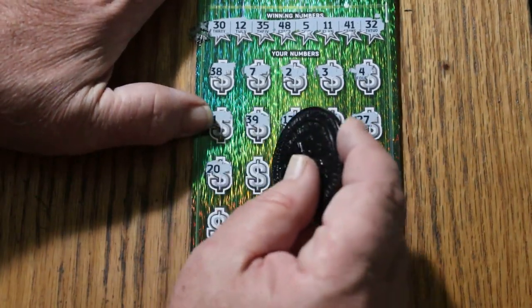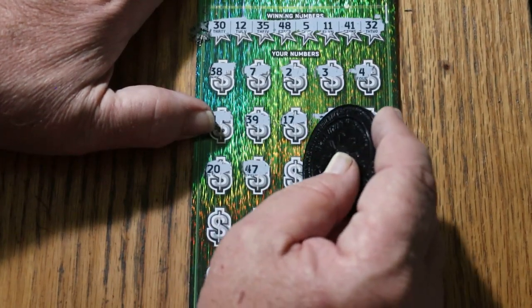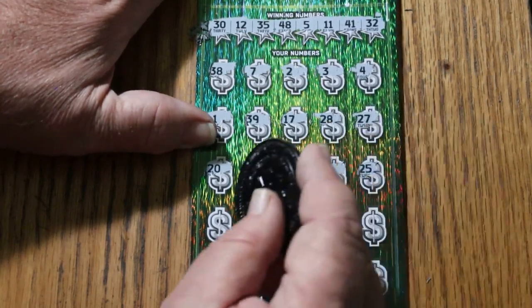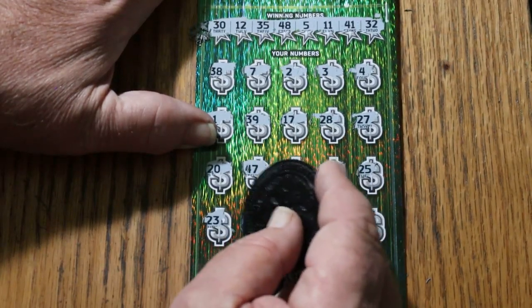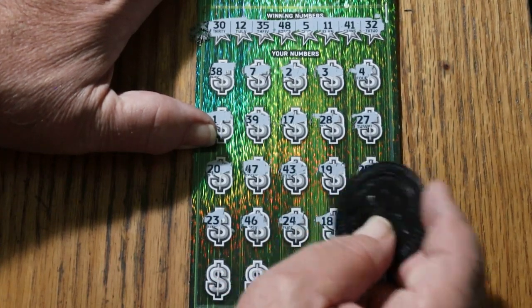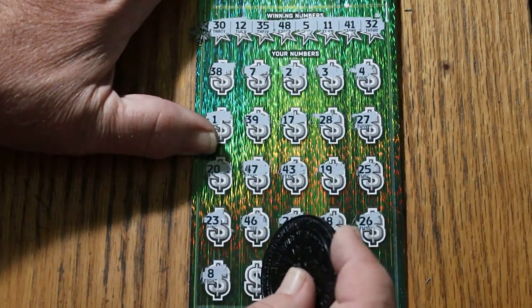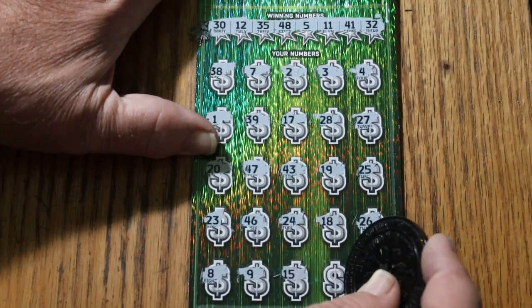$20, $47, $43, $19, $25, $23, $46, $24, $10, $75, $13, $26.